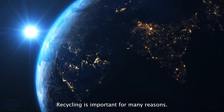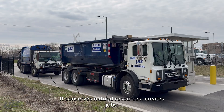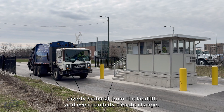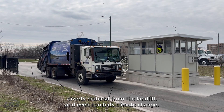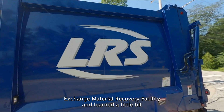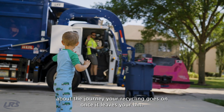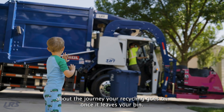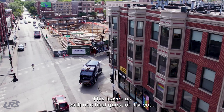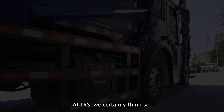So why recycle? Recycling is important for many reasons. It conserves natural resources, creates jobs, diverts material from the landfill, and even combats climate change. We hope you enjoyed this virtual tour of the LRS Chicago Exchange Material Recovery Facility and learned a little bit about the journey your recycling goes on once it leaves your bin. Are your recycling efforts worth it? At LRS, we certainly think so.